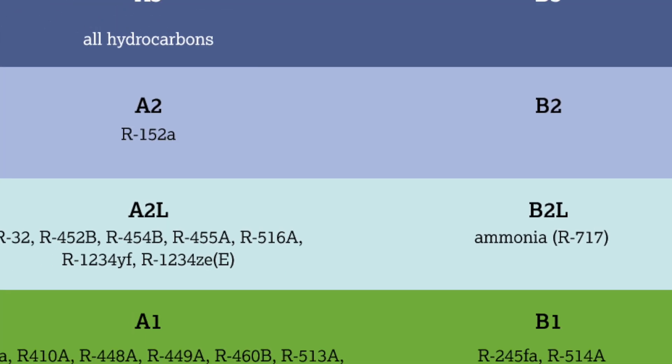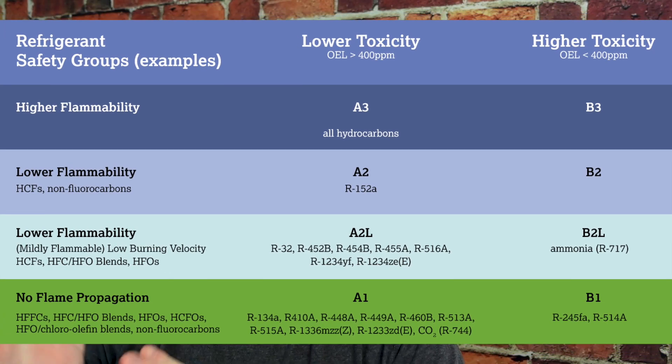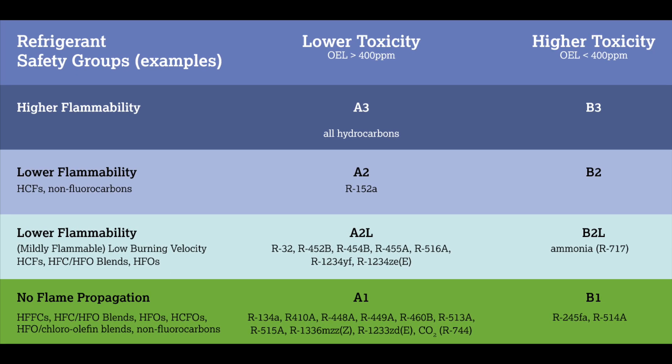The difference between the A2Ls that we're going to talk about and ammonia is that ammonia is a B2L refrigerant. Because it has that B instead of an A, it's higher toxicity — it's not good for your home. It's highly toxic.